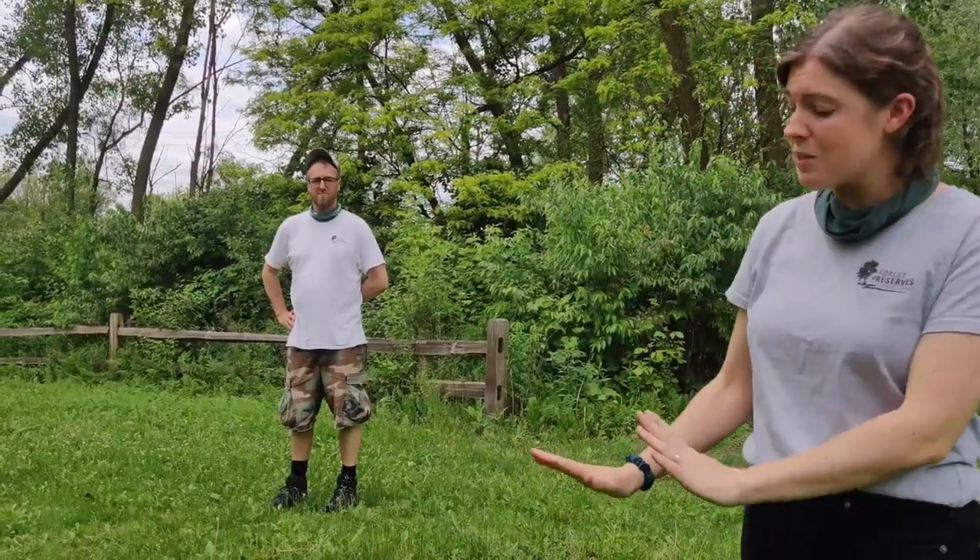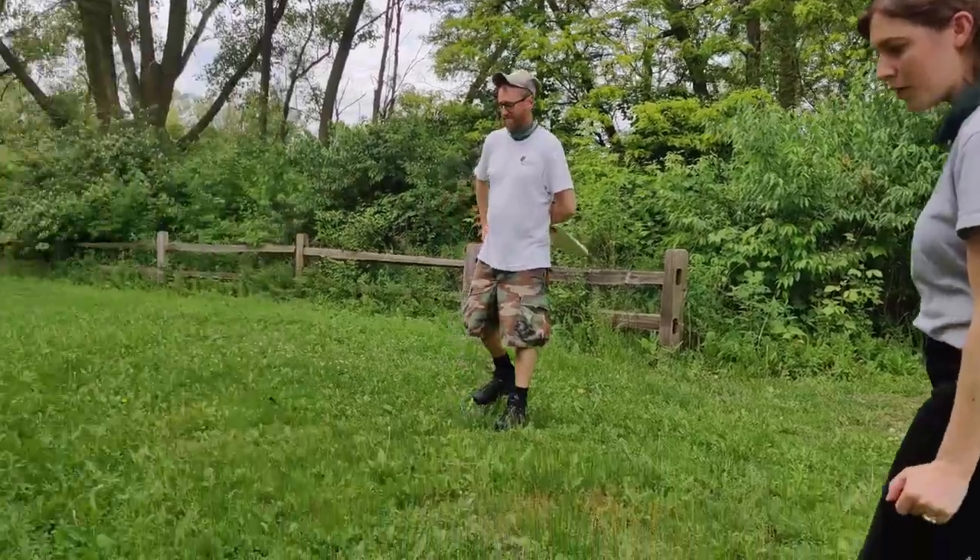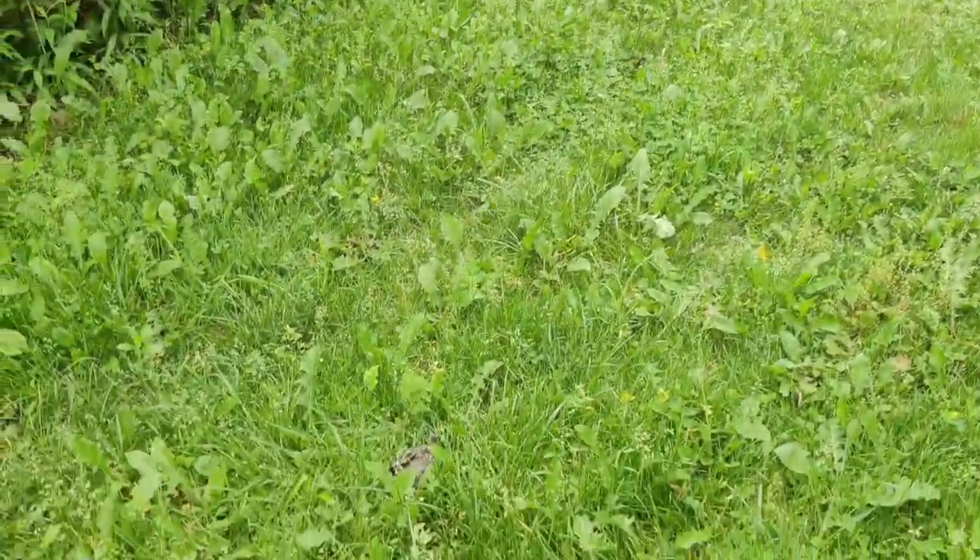Look around because you might see the adults — they will come down to feed them and take care of them. I'm going to give it its space, but if you're ever worried that they're injured, you can always bring them to a wildlife rehabilitation center. It looks very healthy — just give it its space.